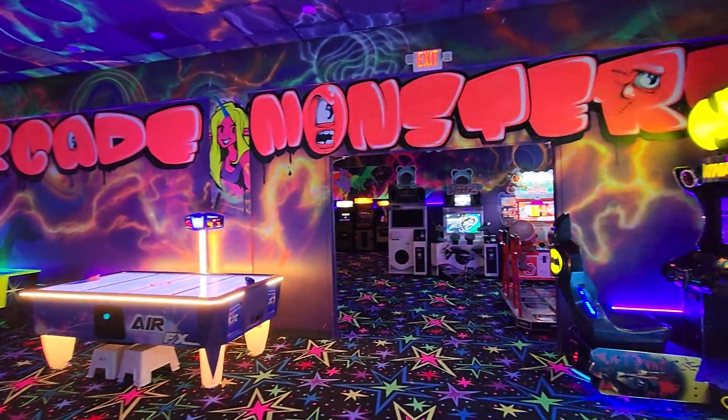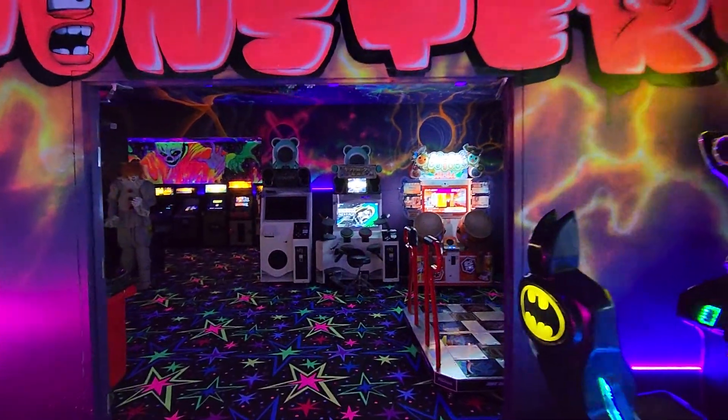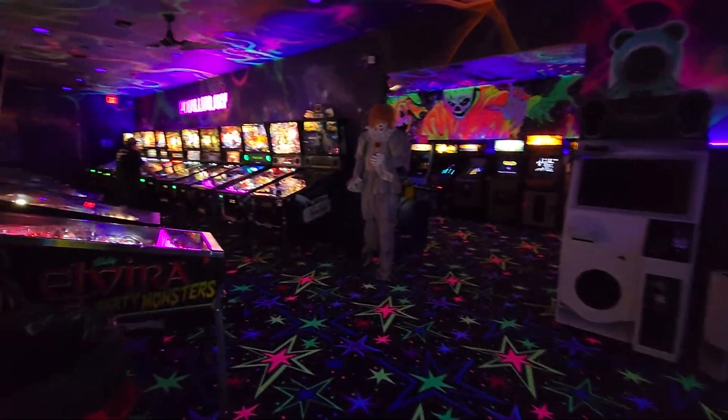A walkthrough of Arcade Monsters, Melbourne, Florida. It's brand new. This is the Pinball Galaxy.